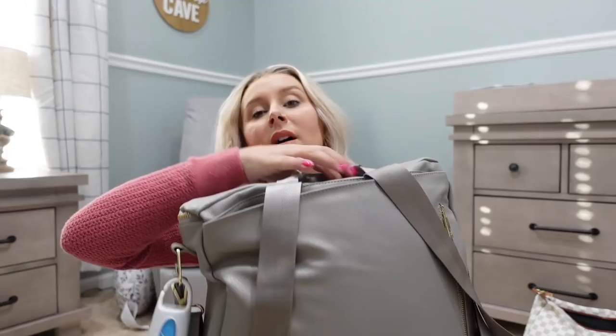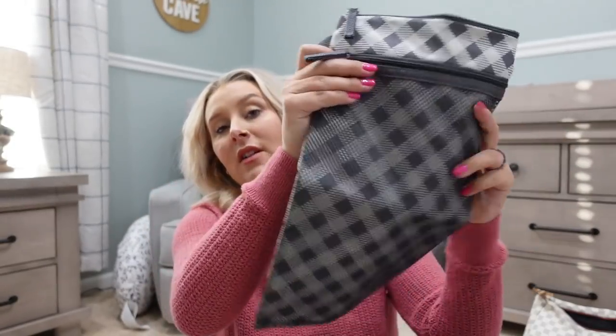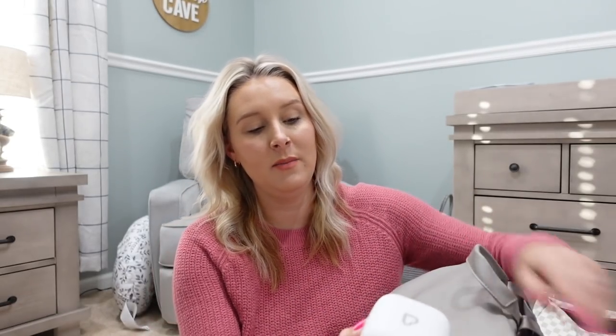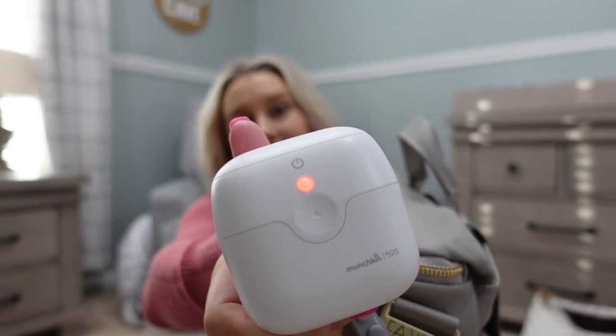Starting in the back pocket, I have a wet bag by Skip Hop — just for blowouts and dirty clothes, so if that were to happen I have a little bag to put that in until we can get it home and washed. On the side I have diaper bags for poopy diapers. And then I have this little binky sanitizer by Munchkin from Target. You just put the binky in there, push the power button, it lights up and it shows you it's sanitizing — it's supposed to kill 99.9% of germs. So if he were to drop his binky on the floor I could put it in there and sanitize it. I'm excited to have that.